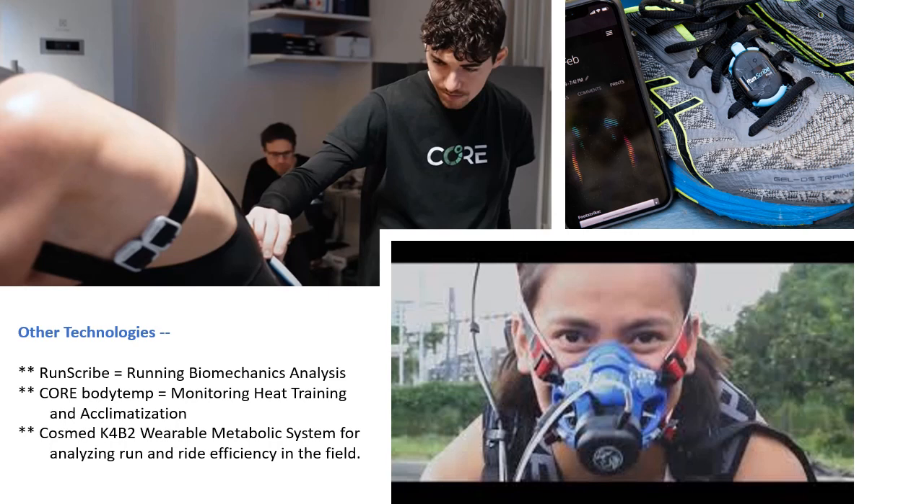In addition to the four common tests that we just described, we have several other technologies that we can use in working with you. We're happy to use these technologies to help you and our students learn how to give your best effort to your race.